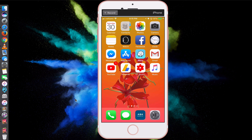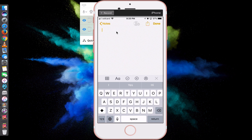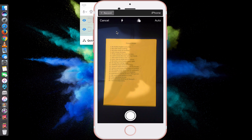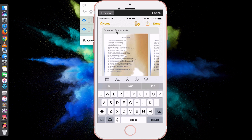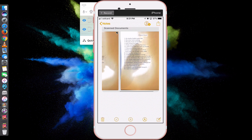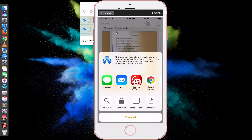To scan a document, open the Notes app, create a new note, and at the bottom above the keyboard you'll see a plus sign. Click on it and at the top you'll see Scan Documents — click on it. I have a document here. When you're done, click Save. It will save your document to your note, and you can also share the scanned document with friends via Messages, Mail, or AirDrop, which is really cool.